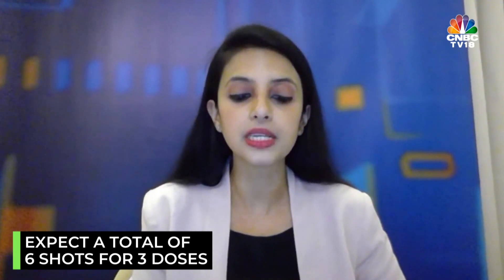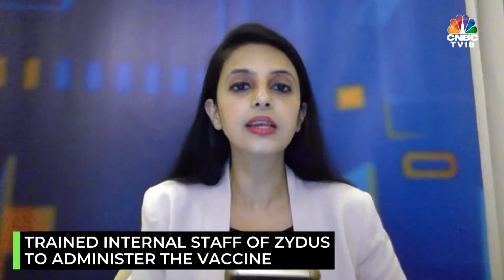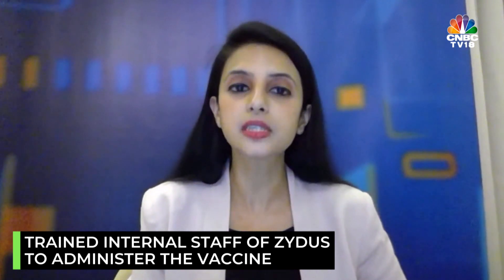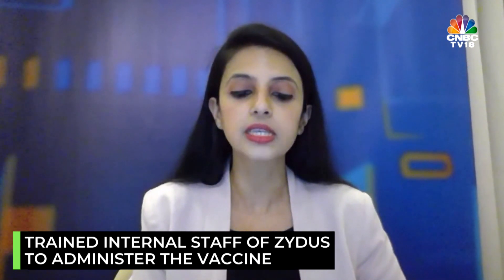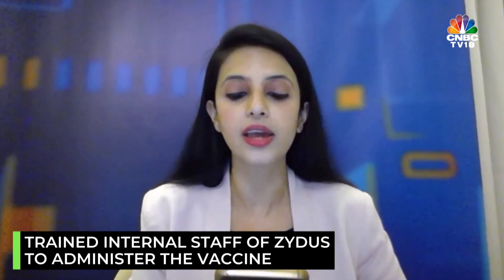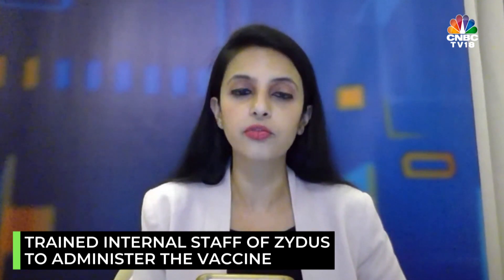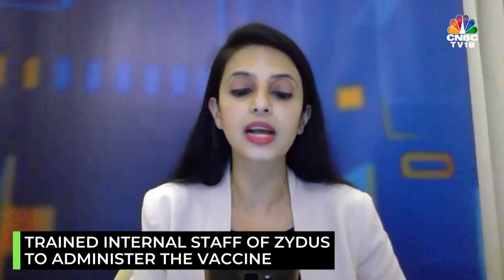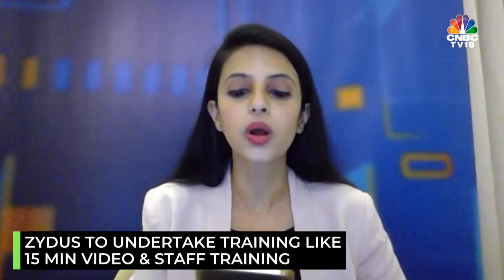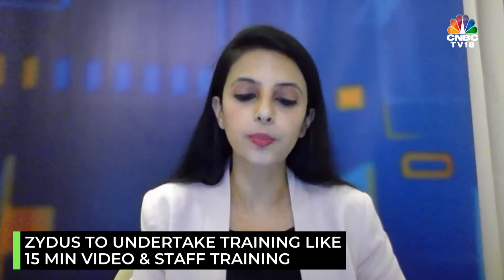Do you have enough staff to administer this, and are they trained, considering that it is a different type of technology? The company says they have staff which is internally trained for this and have conducted a large-scale clinical trial. There is an ample amount of staff which has already administered the vaccine. Plus there will be additional training, for example a 15-minute video, and they've hired people. They don't believe it's that complicated.